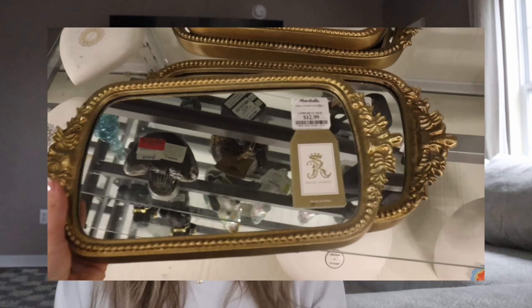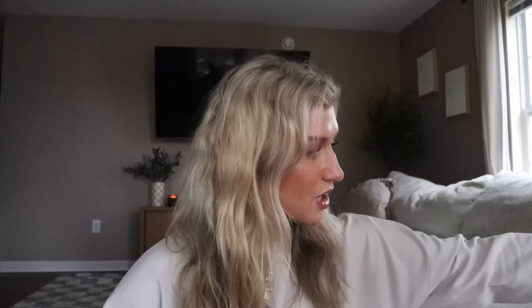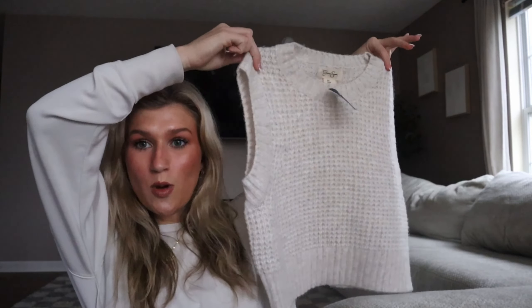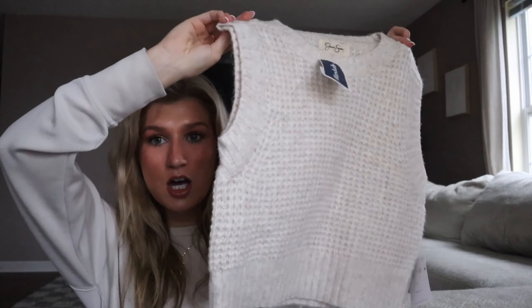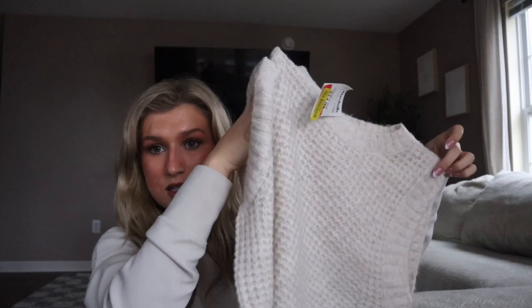I'm back from Marshall's, they had so much good stuff. I'm gonna do a little haul. Starting with clothes - first I got this cute little sweater vest, it's just like a creamy color, and it was on clearance for ten dollars. How cute is this gonna be with a long sleeve underneath and like cute brown leather pants? And then this was six dollars, just a basic cream long sleeve with some ruching.